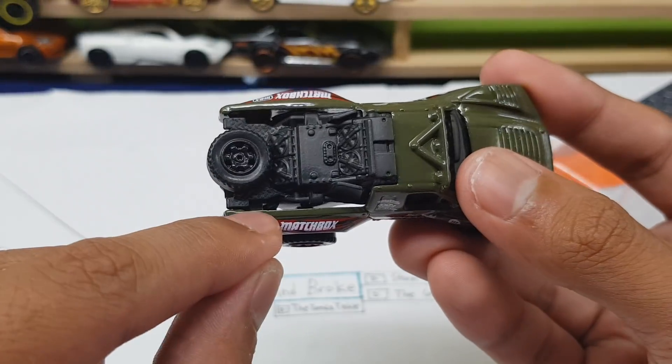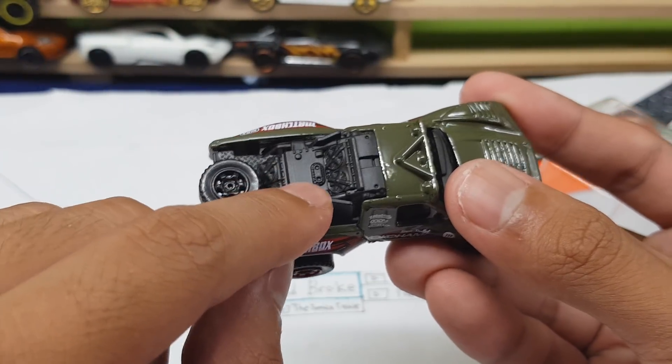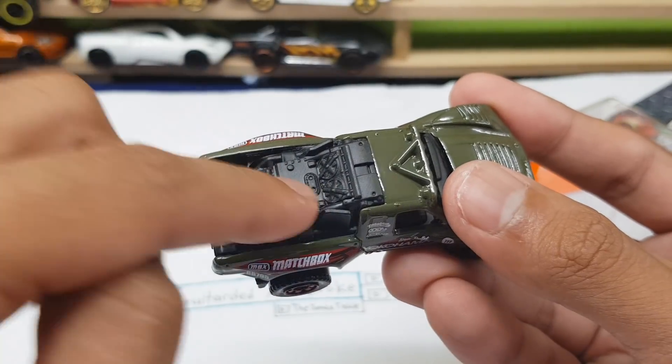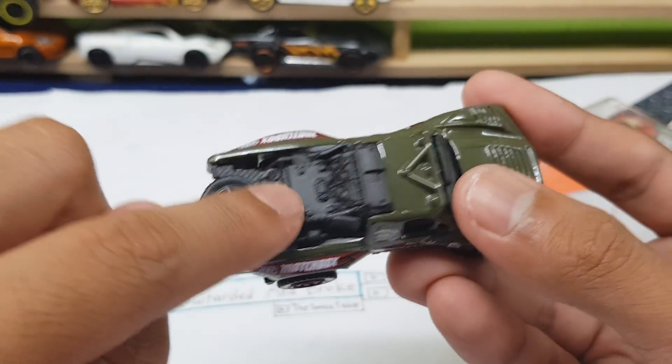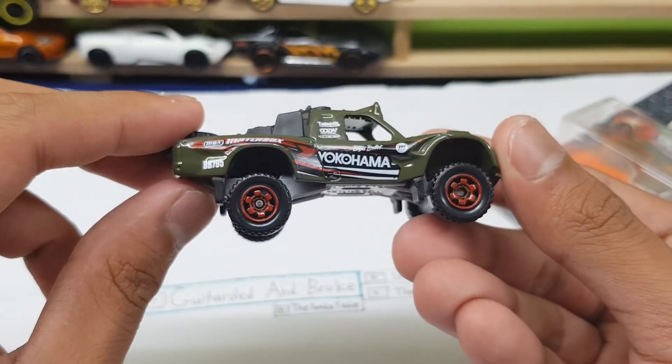Spare tire, the tiling for the metal piece — whatever you call that — and look at this, everything's tied up in the back right here: the engine, those fans, look at the engine. Gotta give props to Matchbox for that one, that's awesome detailing right there.